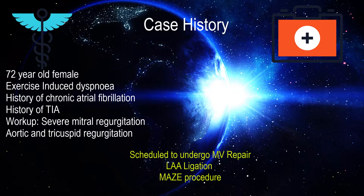Our case is a 73-year-old lady who presented with acute shortness of breath. She was found to have severe mitral regurgitation, primarily exercise-induced, along with mild aortic insufficiency and mitral tricuspid regurgitation. She had chronic atrial fibrillation and a history of one TIA that resolved spontaneously. She was scheduled for a maze procedure, left atrial appendage ligation, and mitral valve repair or replacement, but was highly motivated for repair, making the pre-bypass exam crucial.